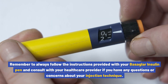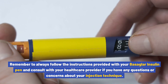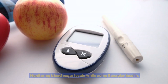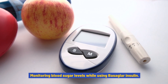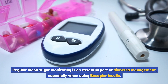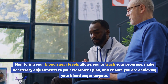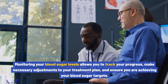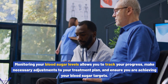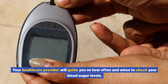After injecting, hold the needle in place for a few seconds to ensure all the insulin is delivered, then gently remove the needle and dispose of it properly. Always follow the instructions provided with your Basaglar insulin pen and consult with your healthcare provider if you have any questions about your injection technique. Regular blood sugar monitoring is an essential part of diabetes management, especially when using Basaglar insulin. Monitoring your blood sugar levels allows you to track your progress and make necessary adjustments to your treatment plan.